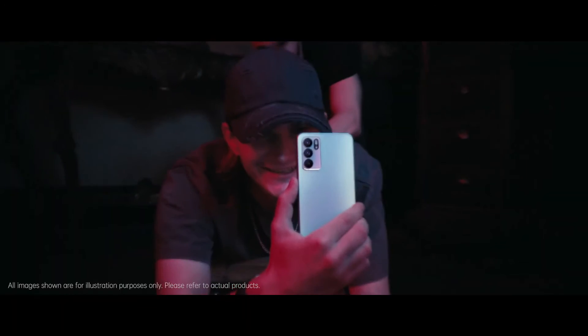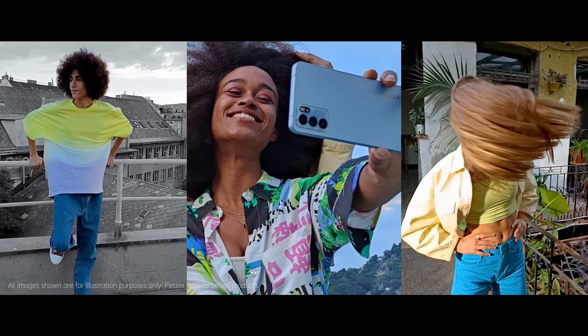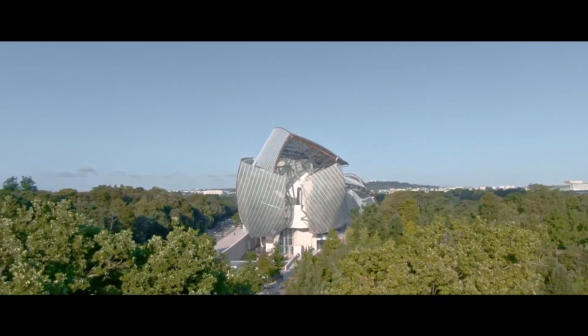Wait, aren't we missing something? Reno6 — perfect portraits and videos in your pocket. Macro, Bokeh, you name it. We built the Reno6 series for you.